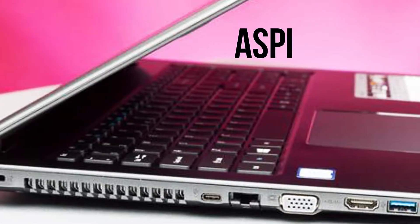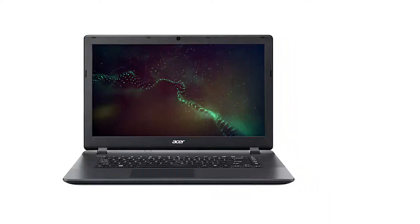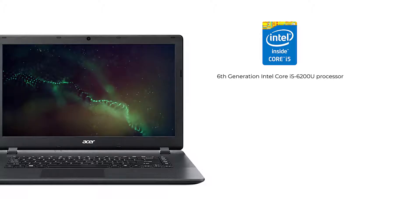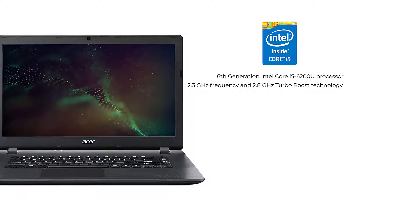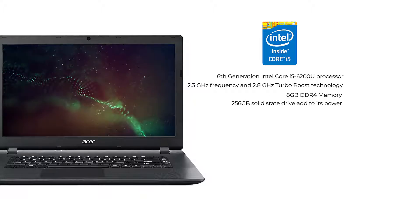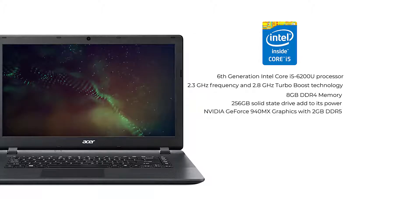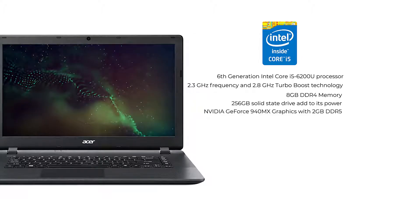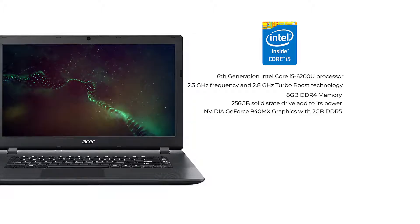Better known as the Aspire E15, this laptop packs a bunch of really appealing features, one of the most impressive of which is its 6th generation Intel Core i5-6200U processor with 2.3GHz frequency and 2.8GHz turbo-boost technology. 8GB DDR4 memory and 256GB solid-state drive add to its power, while NVIDIA GeForce 940MX graphics with 2GB DDR5 dedicated memory ensures that it meets all your entertainment and productivity needs.